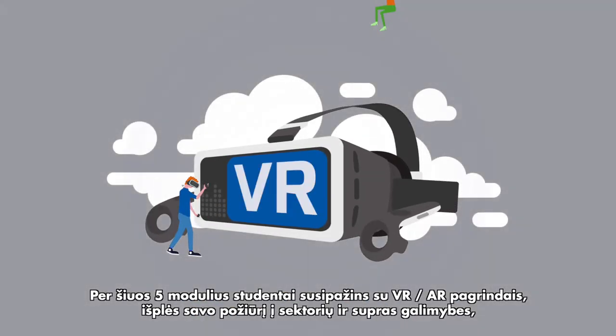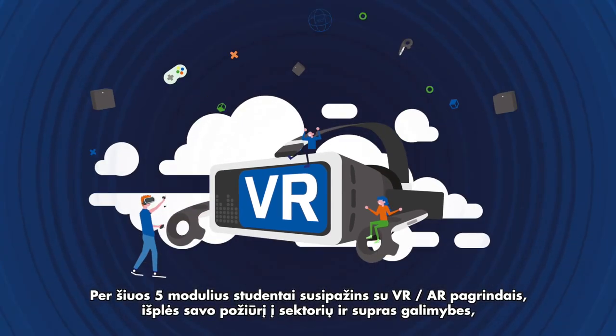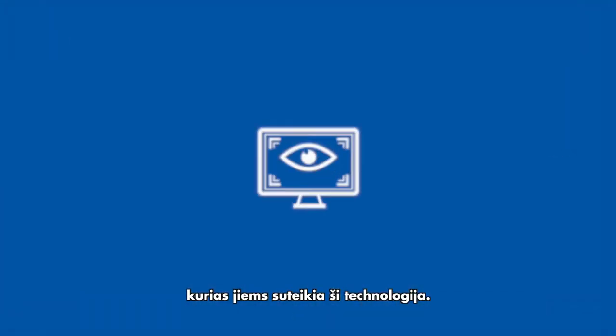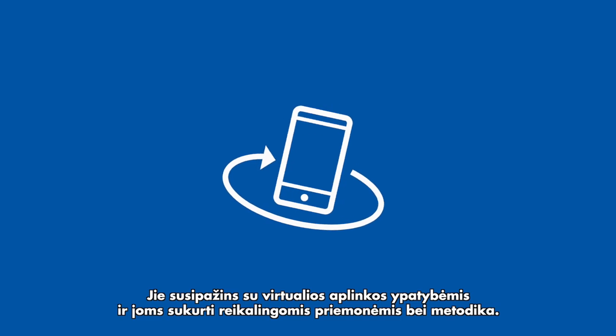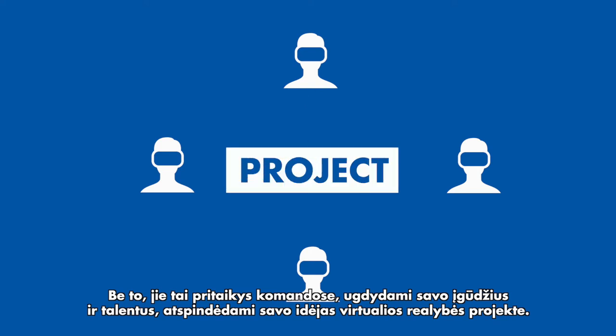Over the course of the five modules, students will learn about the fundamentals of VR/AR, expand their perspectives on the sector, and come to understand the opportunities that this technology can offer them. They will learn about the characteristics of virtual environments and the methodologies and tools necessary to create them, putting this into practice in teams — developing their skills and talents and exhibiting their own ideas in a virtual reality project.